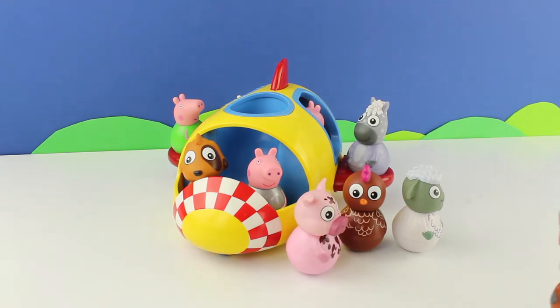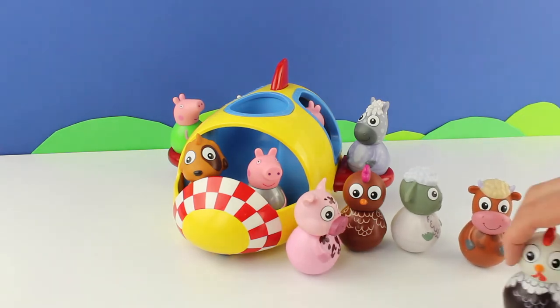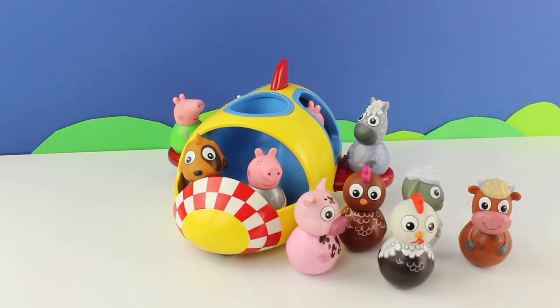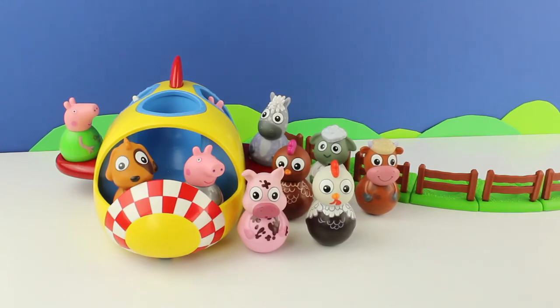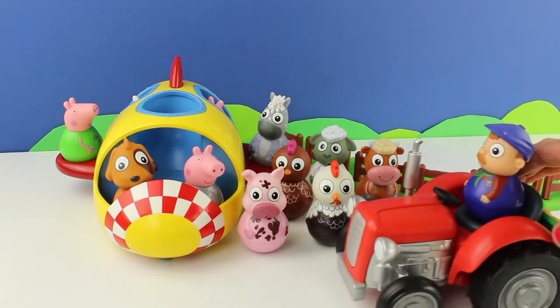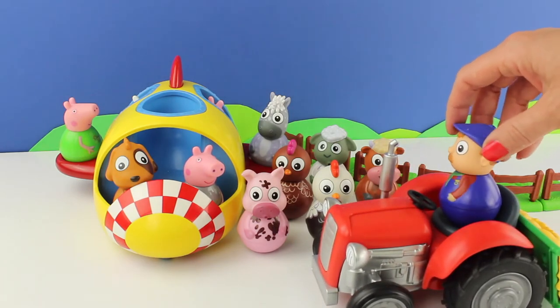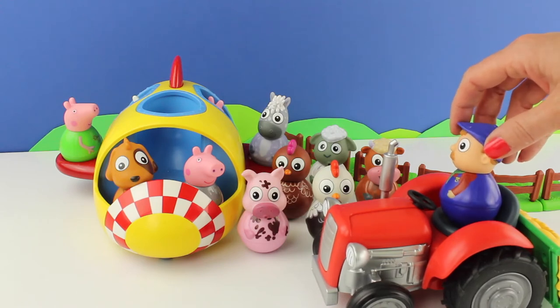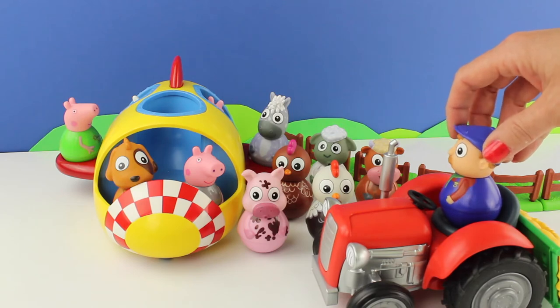Oh my goodness, there isn't room for everyone. And a cow. Oh dear, and another chicken — that must be a rooster. Oh dear, there is not room for all the animals. Oh look, here comes the farmer! What are all you animals doing out of the field again? You can't go in a space rocket.